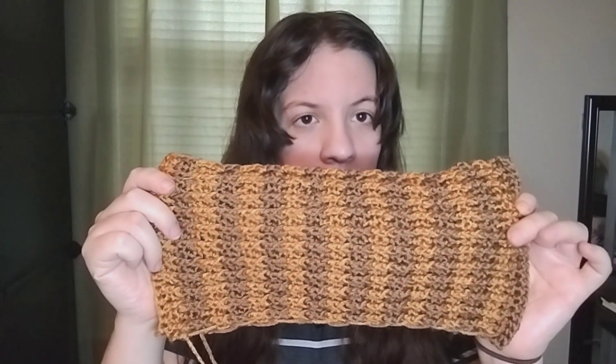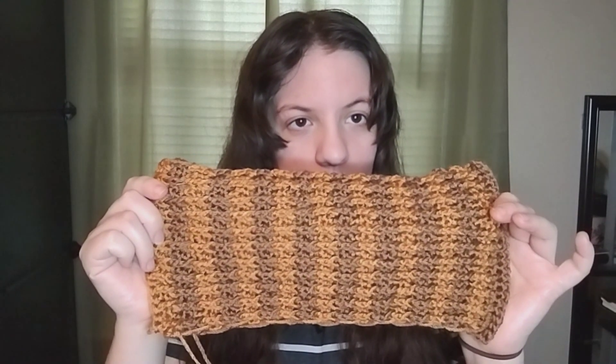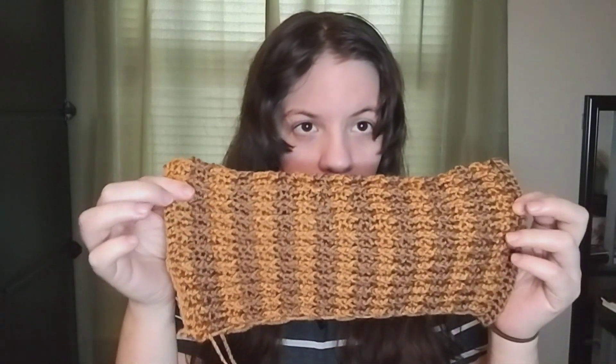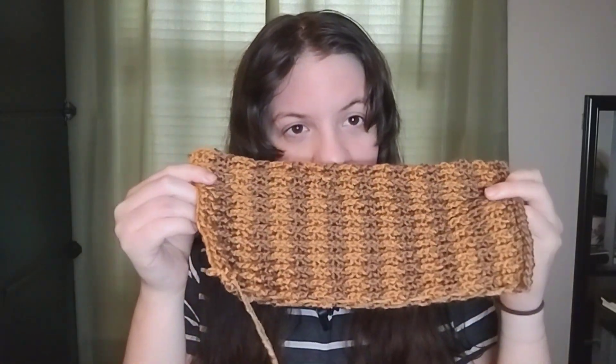I need to do 20 color changes total. So far I've done about 17 and I need to do two more rows — so I'm not far at all. That's how far I am on the crochet update on Day 2.